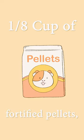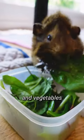Like other guinea pigs, alpacas need a steady supply of fresh hay and clean water, about 1/8 cup of fortified pellets, and 1 cup of fresh fruits and vegetables every day.